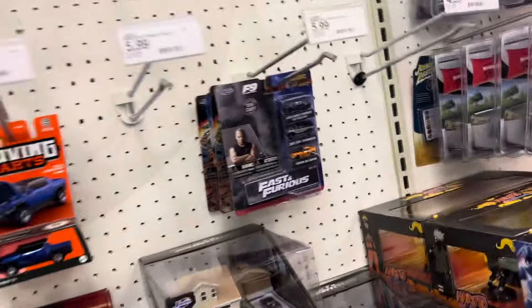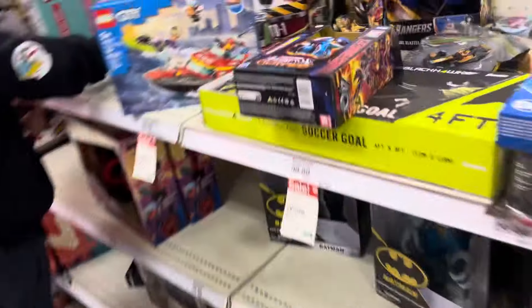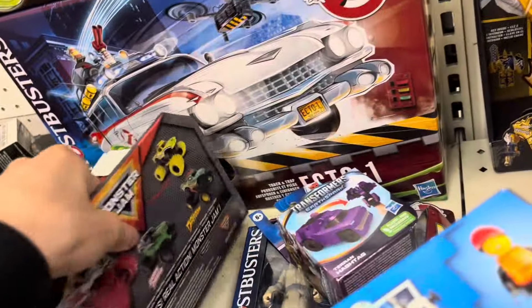Damn, there's not even a whole lot. This Target's like poor. I'm gonna get something quick and then we'll move on to the next.